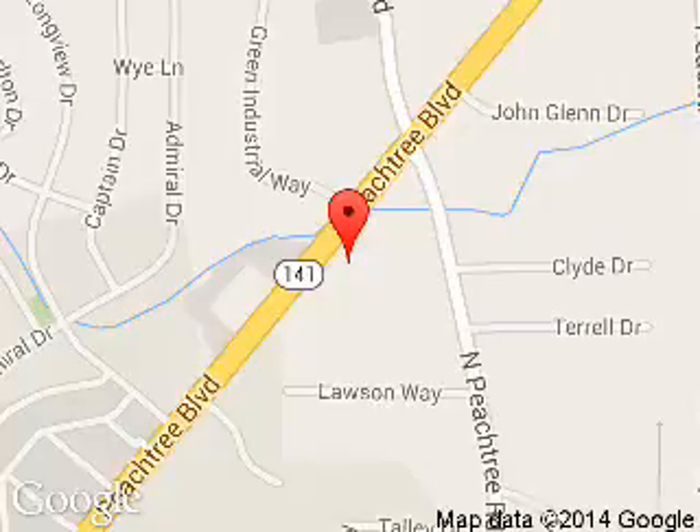Tennessee Ford Atlanta: 5675 Peachtree Industrial Boulevard, Atlanta, Georgia 30341.